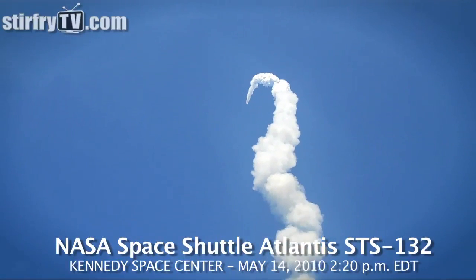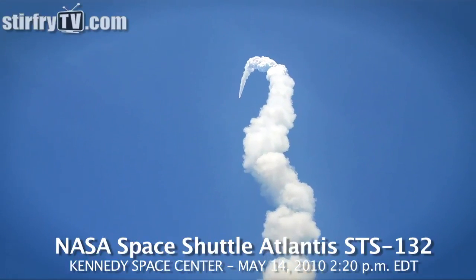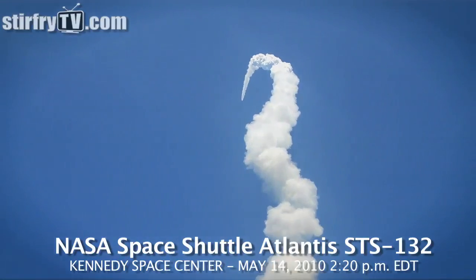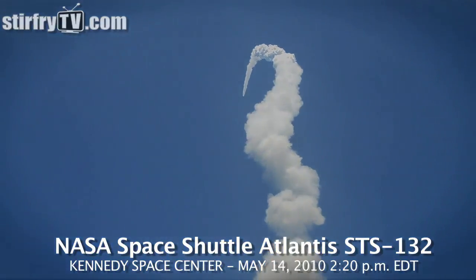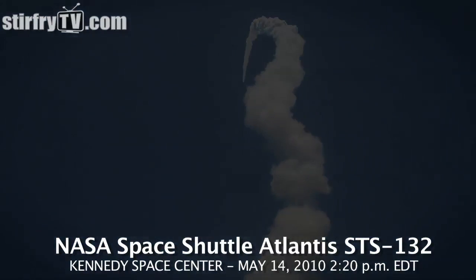One minute, 30 seconds into the flight. All three auxiliary power units that provide hydraulic power to the vehicle's systems are in good shape, as are the fuel cells providing electricity to all of the systems on board. Atlantis is already 19 miles in altitude.